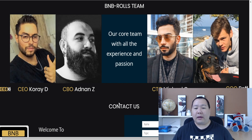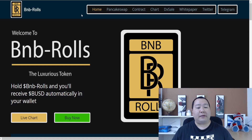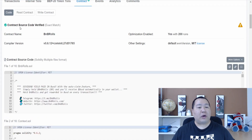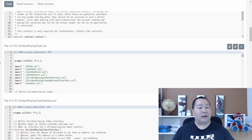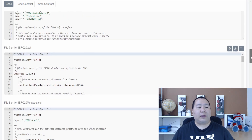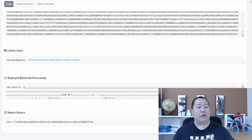Here is the team behind this token — we have the CEO Corey, the CBO Annan, the CTO Michael, and the COO Reef. These guys are available on Telegram if you have questions, and you can also use their contact form. At the top of the website you'll find links to the live charts, PancakeSwap, and the contract. The contract source code has been verified and is an exact match. They are working on getting fully audited very soon, and that will be posted on the website as soon as it's available.